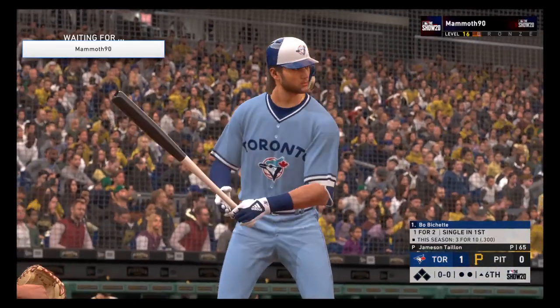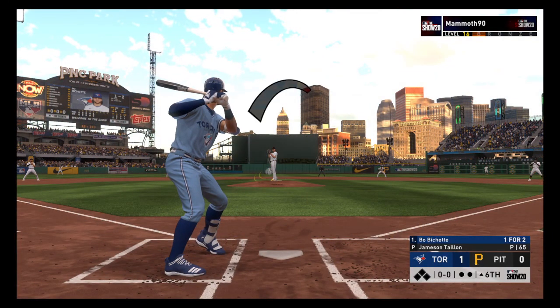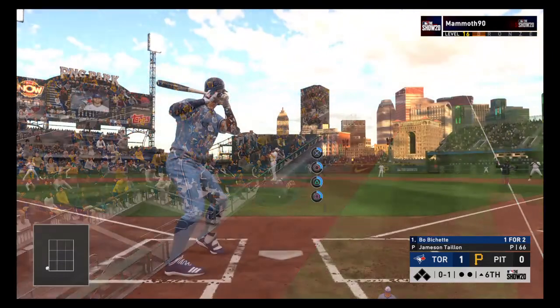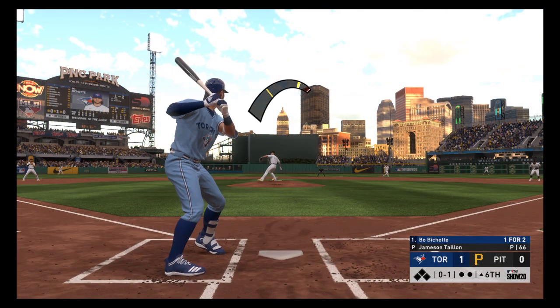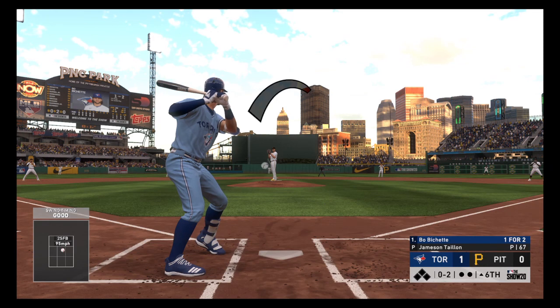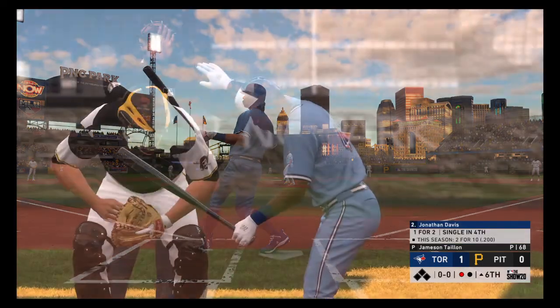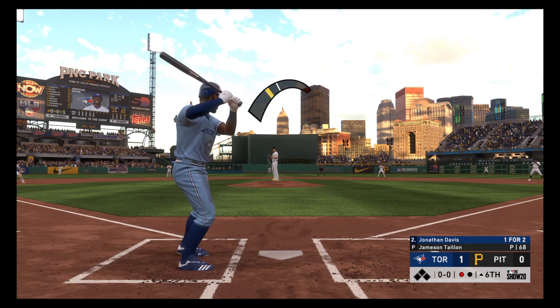Digging in: Bo Bichette leads off the sixth inning. First pitch on its way — nothing and one. Gets the fastball by him and he's in control 0-2. You know you've got it working on the mound when they're swinging right through it, even putting it right down the middle of the strike zone. Struck him out — he becomes the ninth strikeout victim thus far.